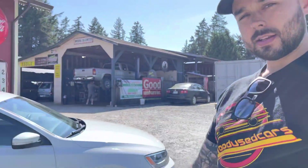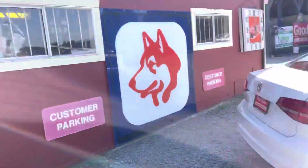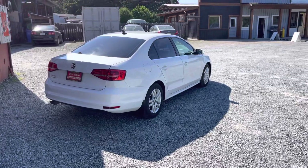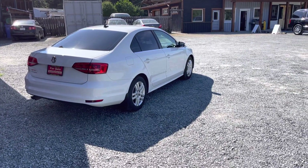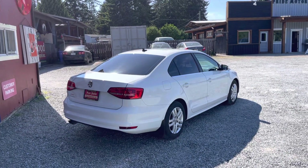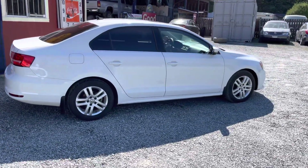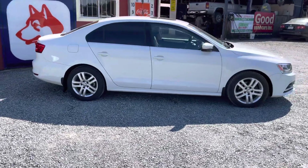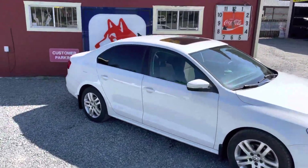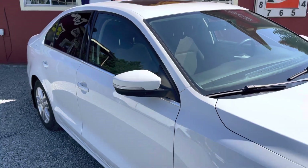Hello, it's Bryce at Good News Cars, and today I've got a great 2015 Jetta Comfortline sedan to show you. I love the white — it looks great, very sharp, and it's nice and easy to keep clean. This has alloy wheels, disc brakes front and rear, tinted privacy windows in the back which really helps when it's hot out, a sunroof, and signal lights on the side mirrors to be more visible at intersections.